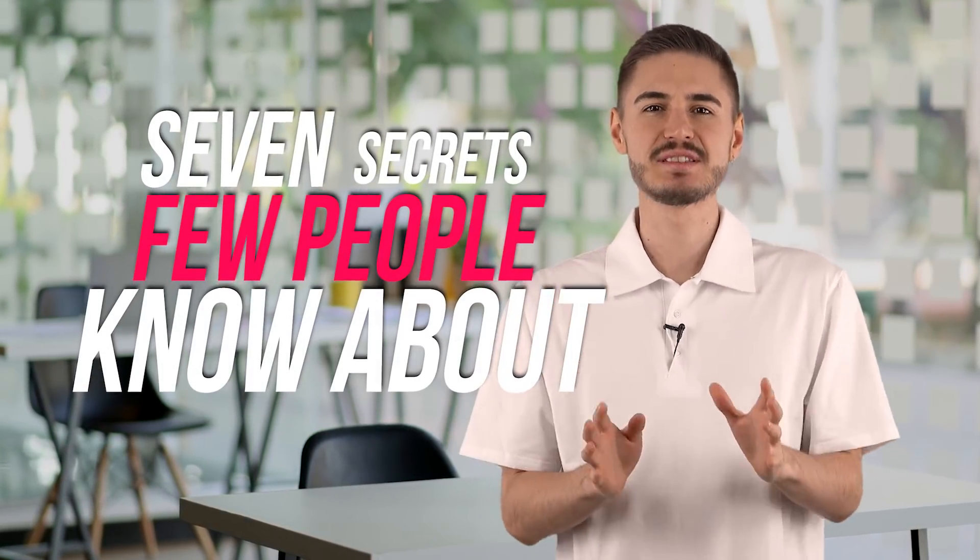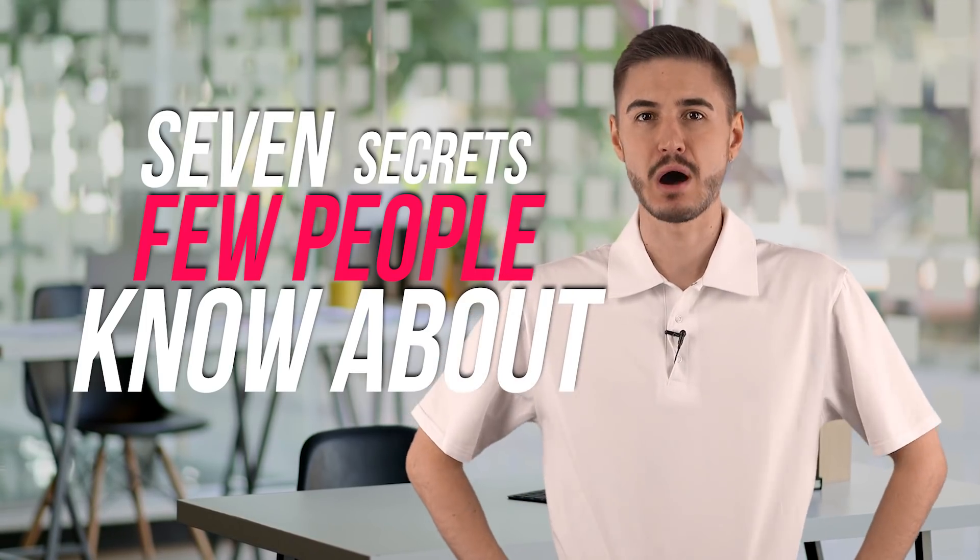If you want to know how, then watch this short video to the end and I will reveal to you 7 secrets that few people know about, but which are very useful. Look carefully at the screen so as not to miss the most important things. Let's start!